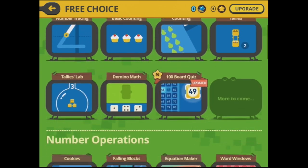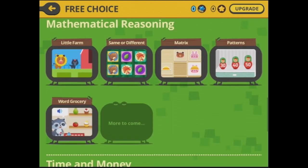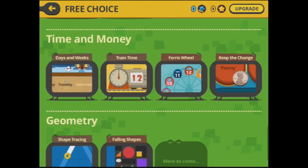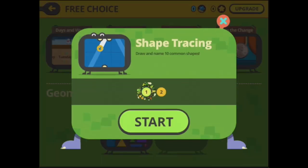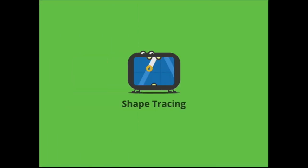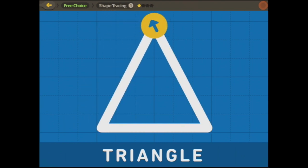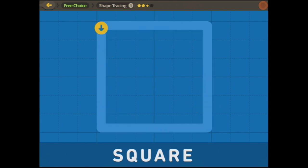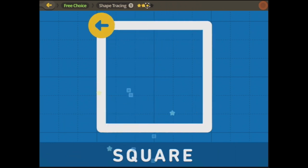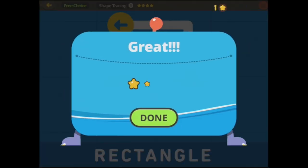You have got the counting ones, the number operations, mathematical reasoning, time and money, and geometry. Let's start with geometry. You've got shape tracing, which is very good for the early years. It says draw and trace 10 common shapes, and you can see up here there are four of them to do. It gets incrementally harder the further on you go in each section.